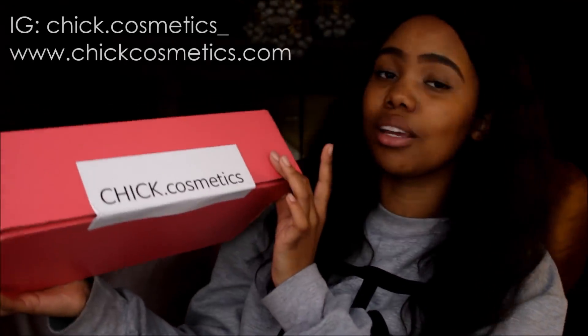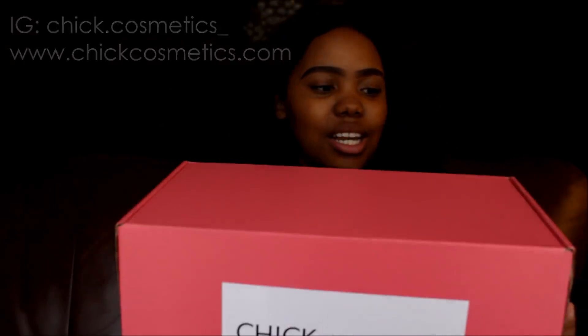Chick Cosmetics sent me a whole bunch of products that I'm going to try today. They're launching a makeup line on the 1st of June, so it'll probably be out by the time I put up this video. Stay tuned till the end to find out how you can get your hands on it — and your girl got you a discount code. The packaging is super cute. I love the pink box.